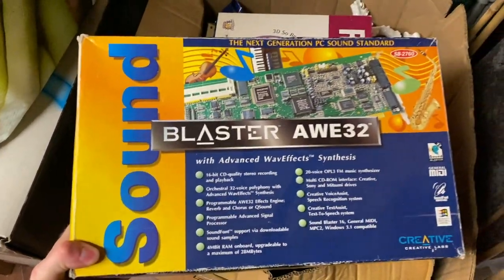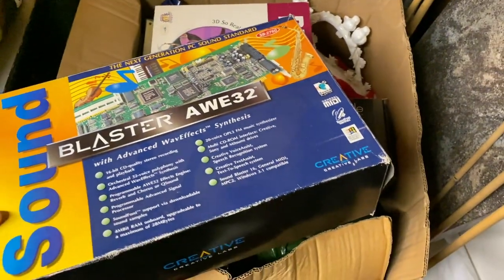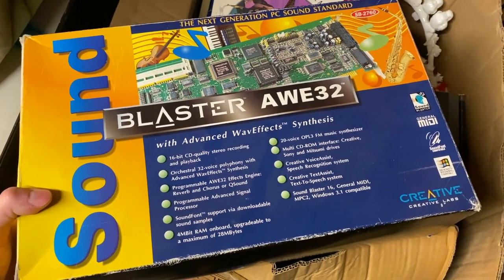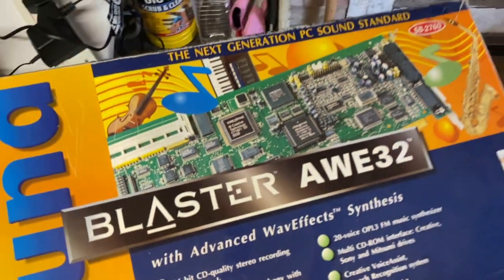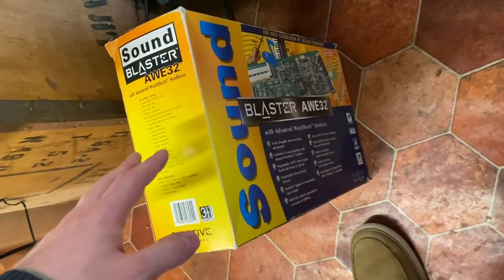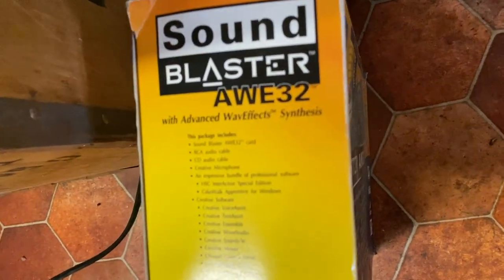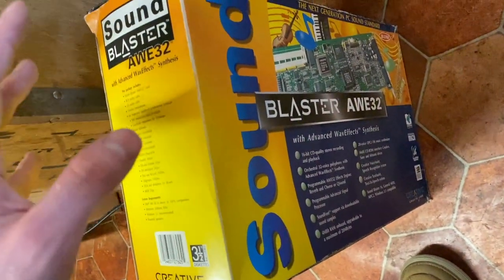The most interesting thing here is this Creative Labs Sound Blaster Orchid 32, which is in here boxed with all the manuals and discs. I found one of these that sold in Spain for like £250, so I think we're going to stick this on eBay. This was a fantastic sound card at the time — great for MIDI files. It's got this wave effects synthesis thing where you could do MIDI files that sounded, well, still rubbish, but a bit less rubbish. So we'll stick that on eBay.